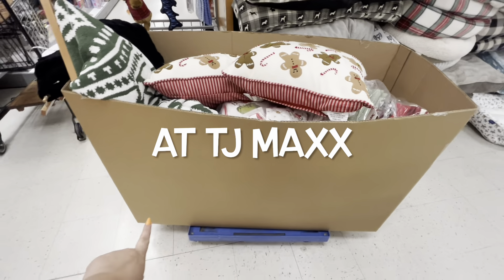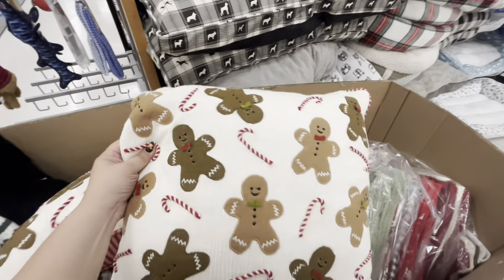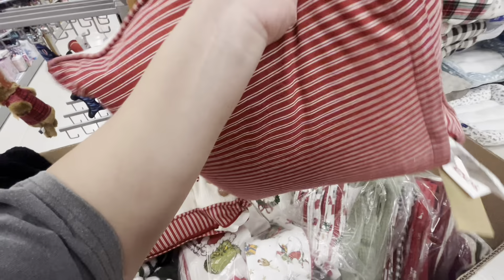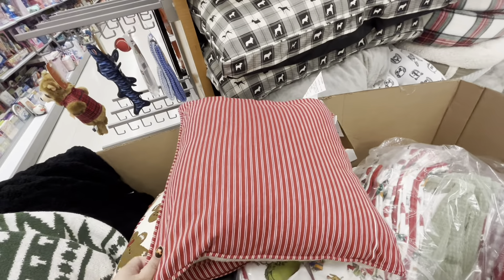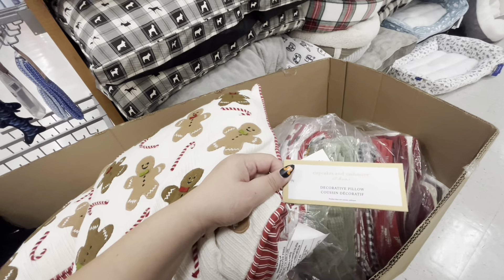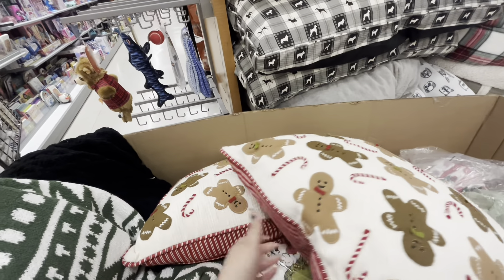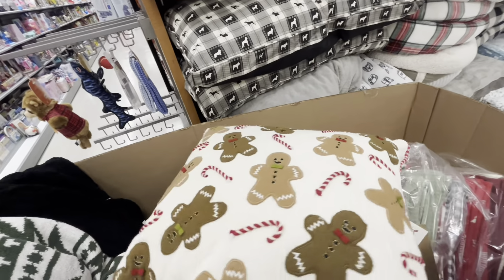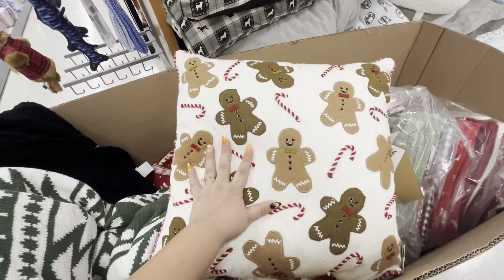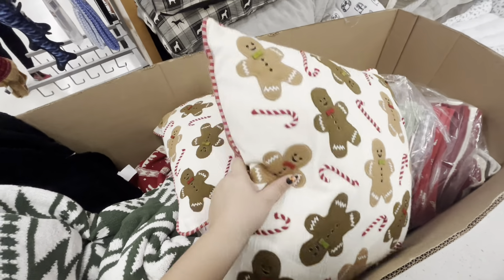Oh my goodness friends, look at what I found here — they have this cardboard box with beautiful pillows! It has the gingerbread man with candy canes, and look at the back: red and white stripes. It's by Cupcakes and Cashmere. $25 — I want it! They have two of them. I might send my friend a picture. These are a maybe — they're so gorgeous and comfy. Let's put them in the cart.